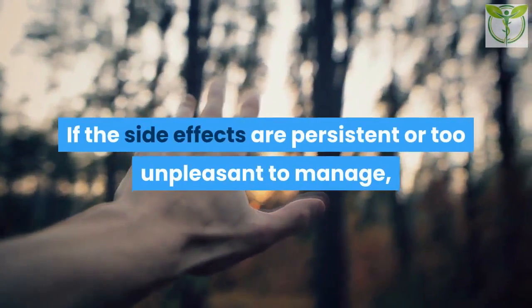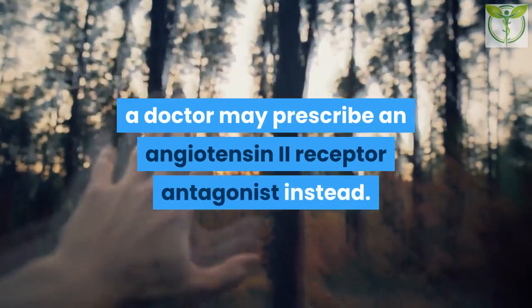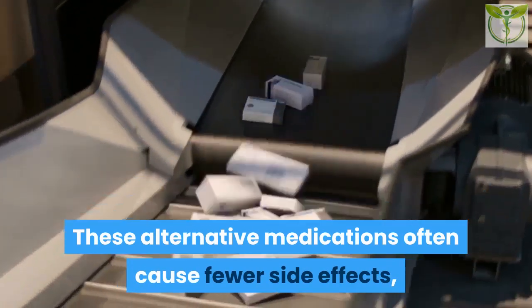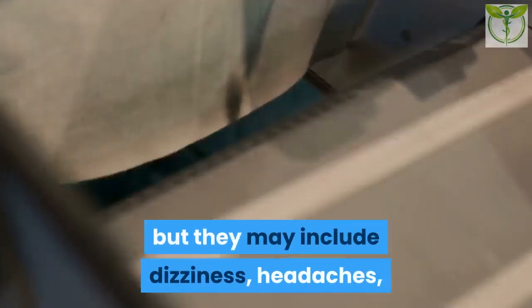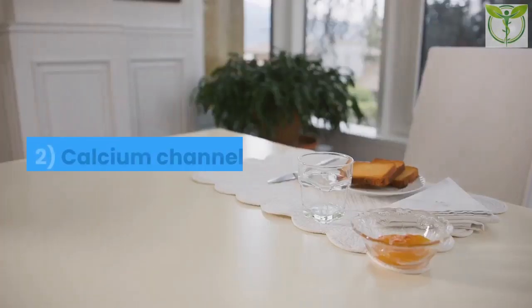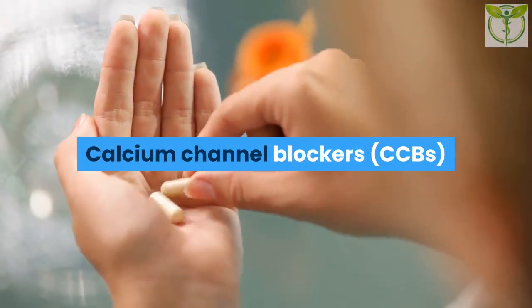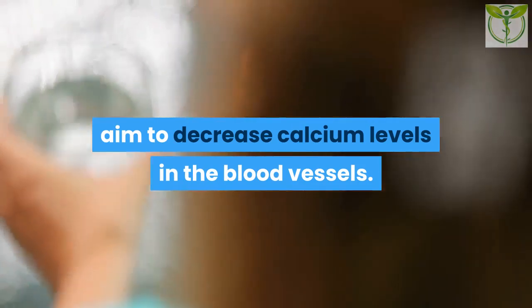Side effects of ACE inhibitors, which usually resolve after a few days, include dizziness, fatigue, weakness, headaches, and a persistent dry cough. If side effects are persistent or unpleasant, a doctor may prescribe an angiotensin-2 receptor antagonist instead. These alternative medications often cause fewer side effects, but may include dizziness, headaches, and increased potassium levels in the blood.